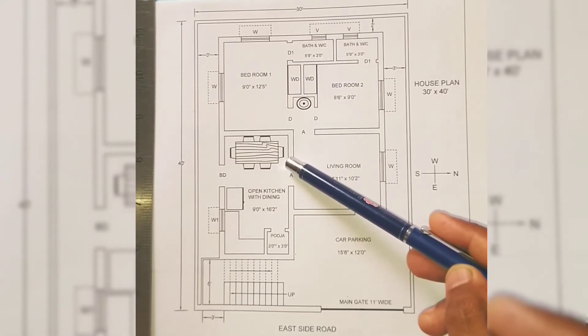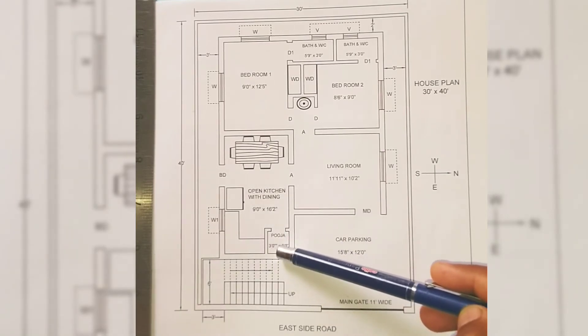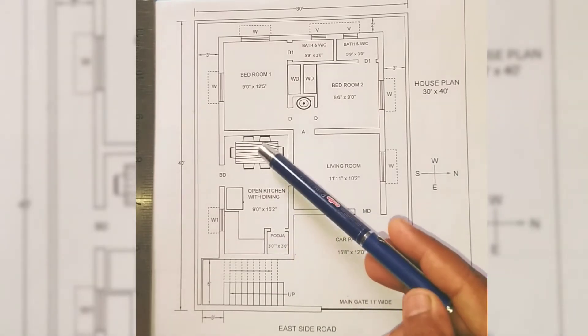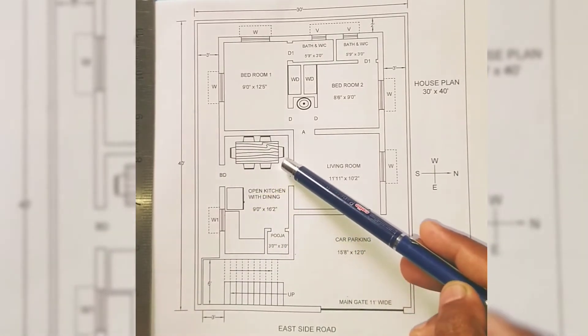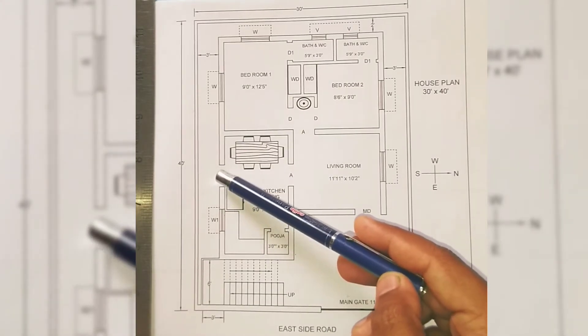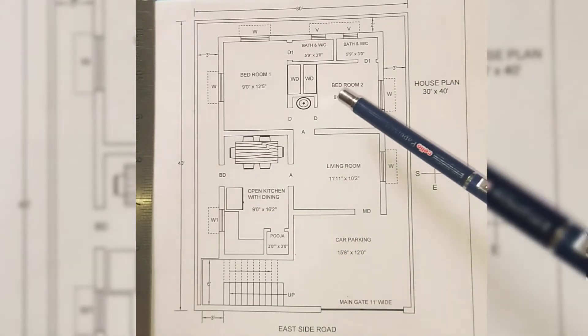The size of the puja room is 3 feet by 3 feet, and a 5-inch thick wall is constructed for the puja room partition wall. If you don't like the idea of a dining area, you can construct a wall here and use it as a storeroom. The back door is provided in the kitchen itself and the width of the back door is 3 feet wide.